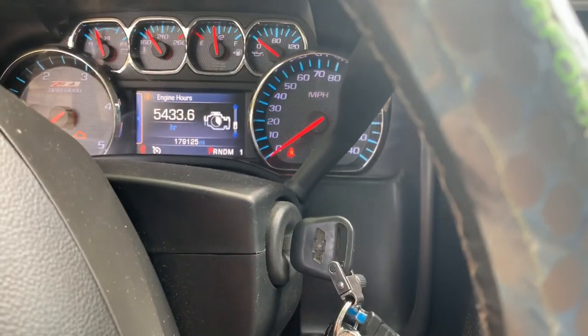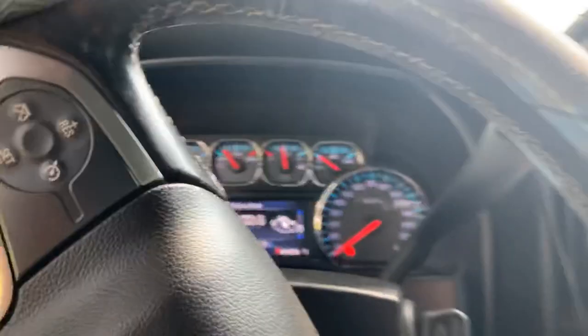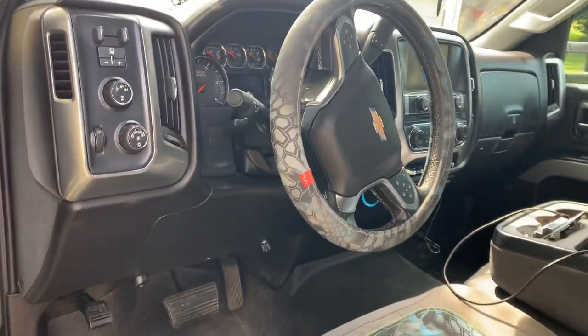You can see my engine hours is at 5,433.6. That way I'll have it documented, and then we'll see another update video.